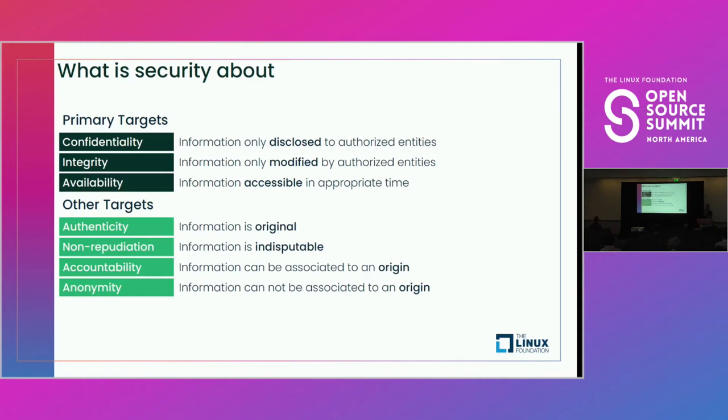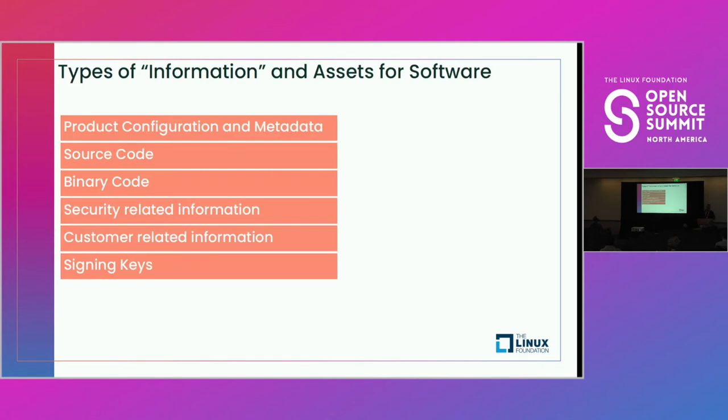Now that I've introduced the combinatorially explosive issue of information security, I'll pull that in slightly and focus on software security itself. We're going to be talking about product configuration, source code and binary code, other security-related and customer-related information, and finally, signing keys. I wanted to make sure to introduce the key concepts before we move on.